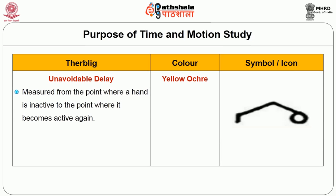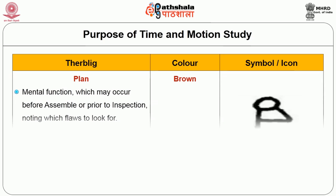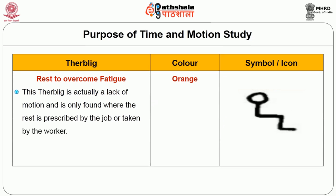Unavoidable delay: measured from the point where a hand is inactive to the point where it becomes active again. Avoidable delay: this counterpart to unavoidable delay involves inactive time the worker encounters over which he or she has control. Plan: a mental function which may occur before assembly or prior to inspection, noting which flaws to look over. Rest to overcome fatigue: a lack of motion and is only found where rest is prescribed by the job or taken by the worker.